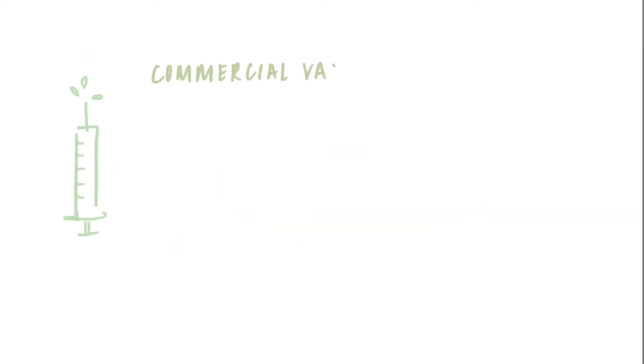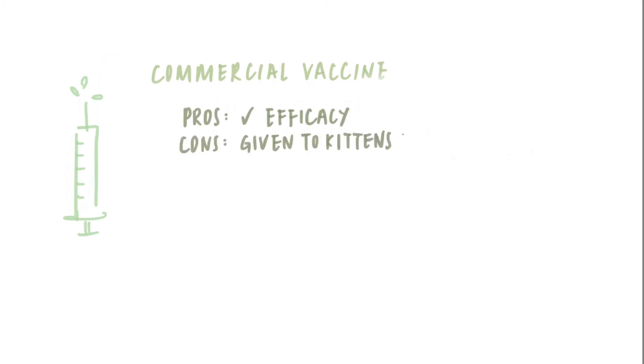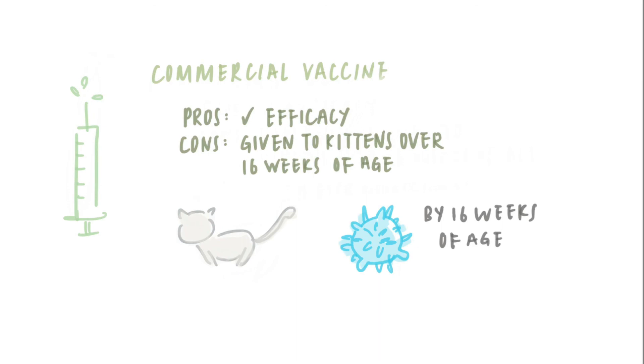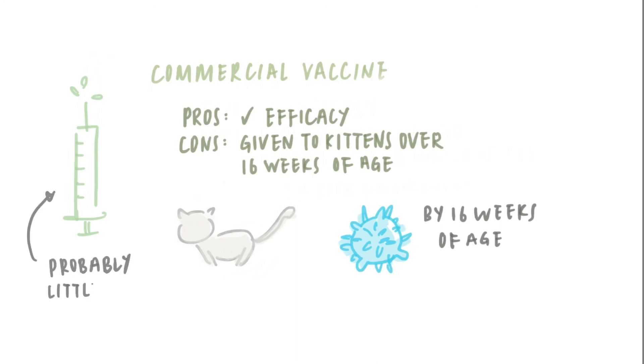A commercial vaccine is available in some countries to help protect against FIP. However, the vaccine, while showing some efficacy, can only be given to kittens over 16 weeks of age. But given most kittens in high-risk households would already have been exposed to feline coronavirus by 16 weeks of age, the vaccine probably has little or no value.